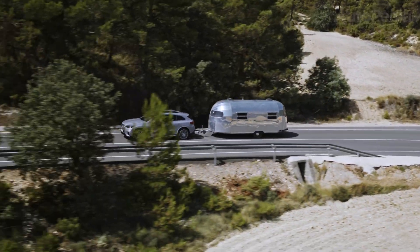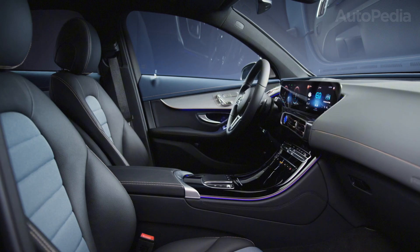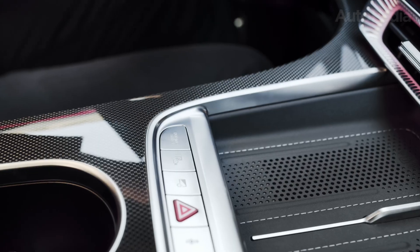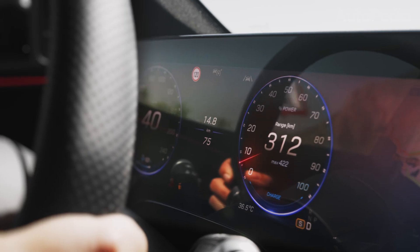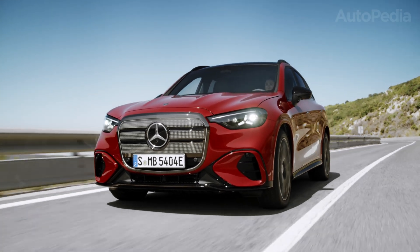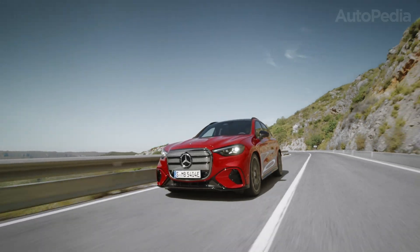For potential buyers, the question is simple: should you go for the EQC, perhaps at a discounted price as dealerships clear stock, or leap into the new GLC Electric? If long-range driving, cutting-edge tech, and future resale value matter to you, the GLC Electric is clearly the stronger option. The EQC still offers comfort, quietness, and solid power, but next to the new GLC Electric, it feels a half-step behind. And we suspect, for many Mercedes customers looking at the 2026 model year, the EQC will simply be remembered as the car that paved the way.